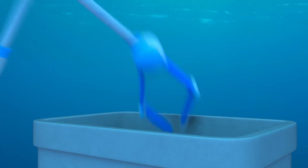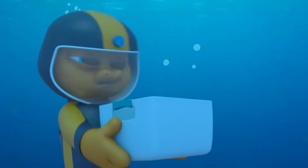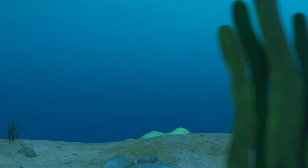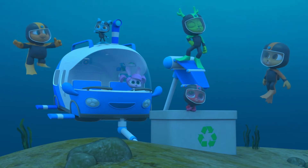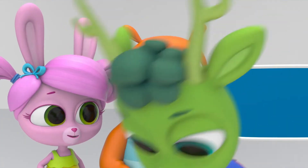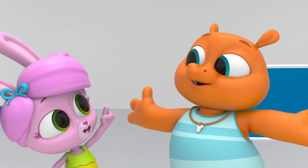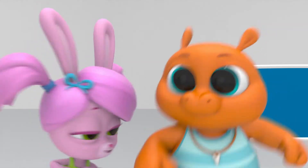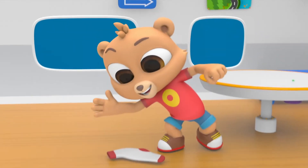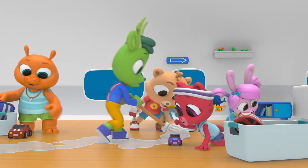Everybody clean up, clean up! Everybody clean up, clean up! Get the mess gone, get your clean on! Everybody clean up, clean up! It's a great big world with a big responsibility! And if we work together, we can keep our planet clean! But the very best way you can help is to pick up after yourself! Then let's go be a clean up team!